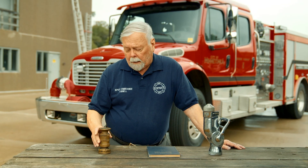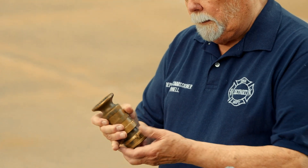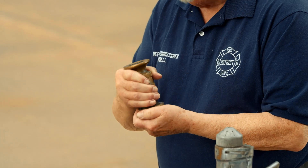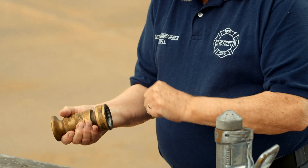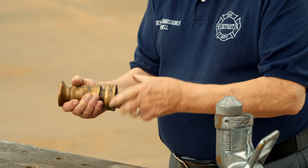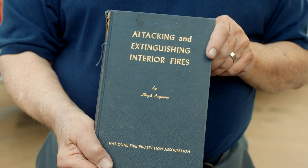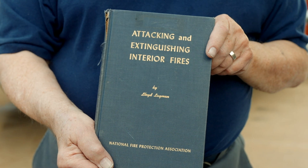He didn't call it fog at the beginning. The nozzle he used was an industrial nozzle that flows 55 gallons a minute at 100 pounds nozzle pressure. He put a shutoff off a smoothbore nozzle — that's what he started fog firefighting with. He published a book in 1954 and had a number of case histories in it.